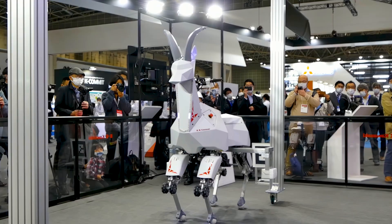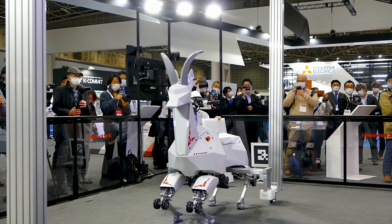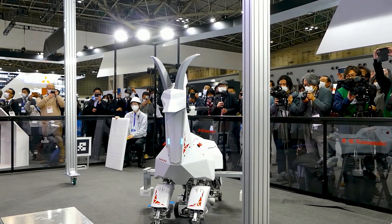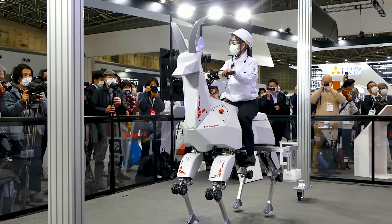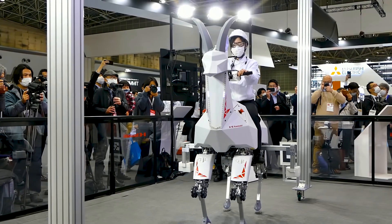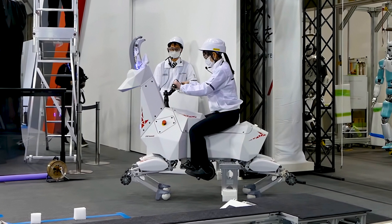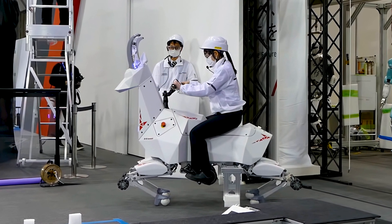BEX can kneel and then spin on specialized omnidirectional wheels to turn in place, making it agile and maneuverable in tight spots. This position also allows someone to ride BEX, with a set of handlebars and controls enabling riders to steer the robot where they want to go.